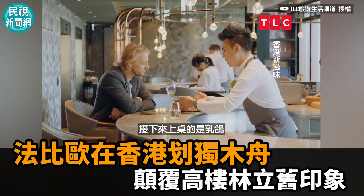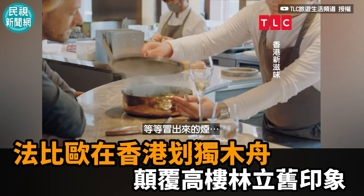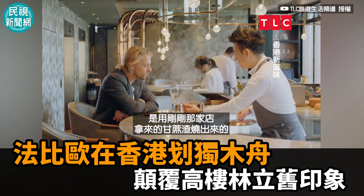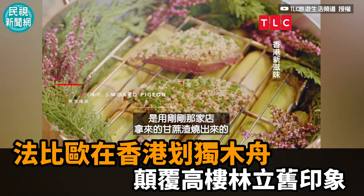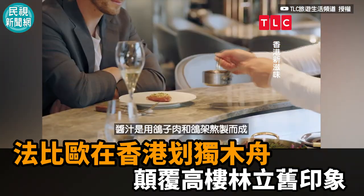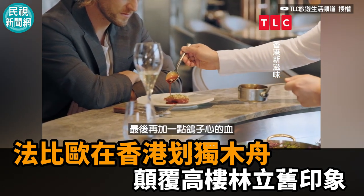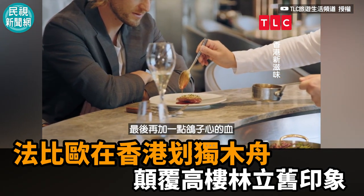Just to do a presentation of this pigeon and the smoke that's about to come out — this is actually coming from the pulp of sugarcane from the shop that we just went to. It's a sauce made from its carcass, its bones, and finished with a little bit of the blood coming from the heart of this pigeon.